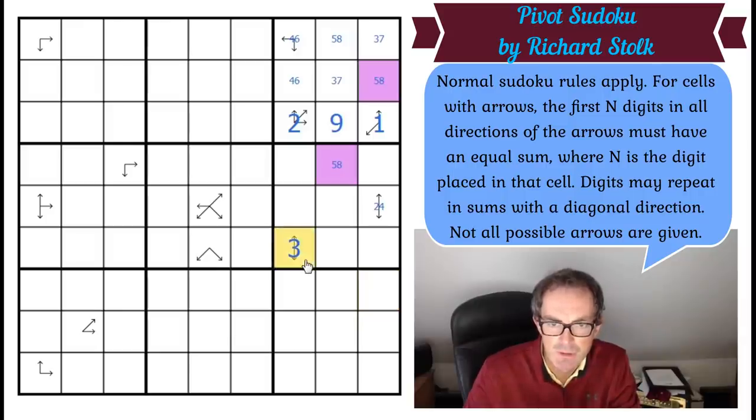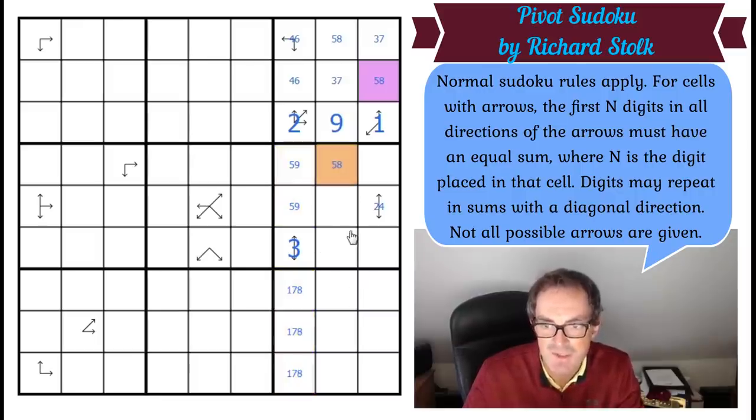Now if we know this adds to 10, we can work out what those three squares add to. We've got 13, so 45 minus 13 is 32. These six cells add to 32, but each triple has to have the same sum, so they both add to 16. If this adds to 16, these two add to 14 and we can't use six. So this is a five-nine pair, and this down here must be one, seven, and eight. And this five-nine pair makes this an eight, which makes that an eight — we know the purples are the same digit.